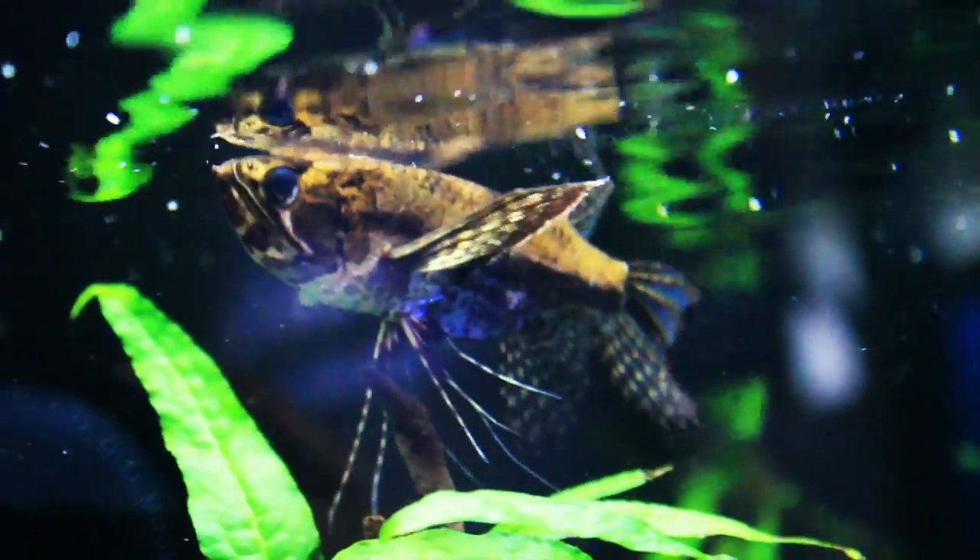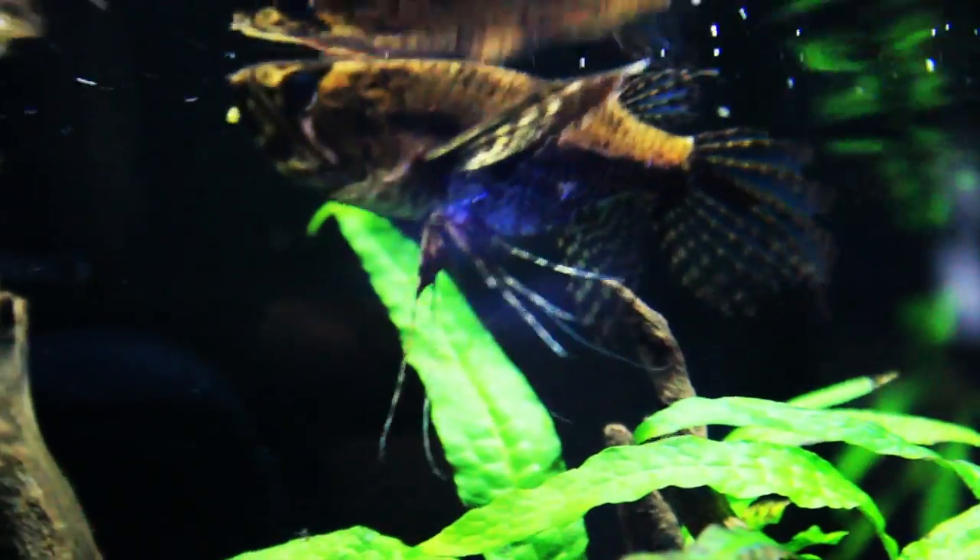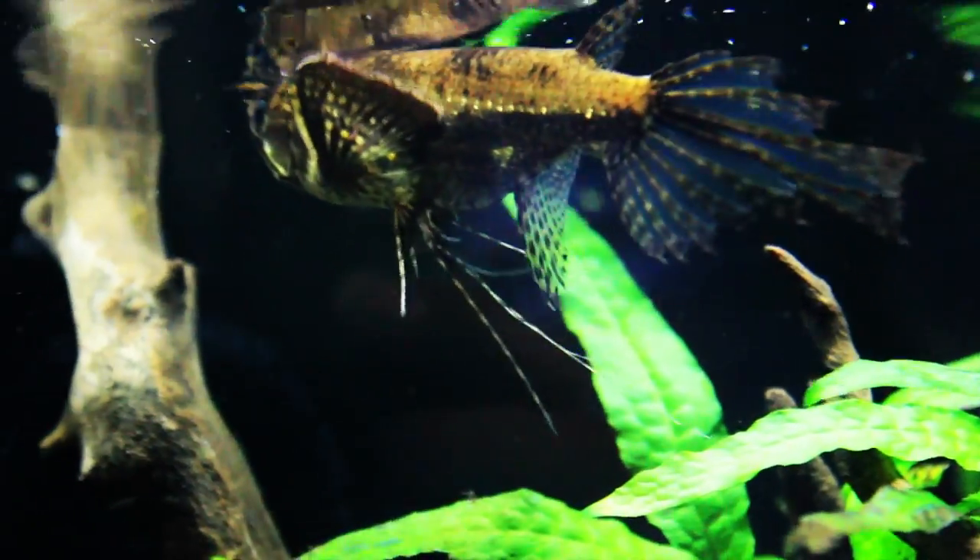The African Butterfly Fish is a carnivore. In nature, they eat mostly insects. They can be fed insects, brine shrimp, bloodworms, or small fish. You could also give them a quality freeze-dried food.